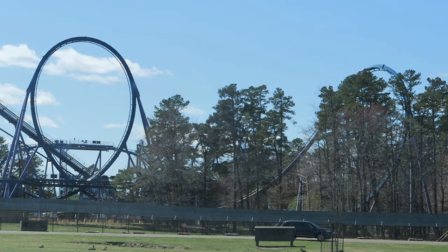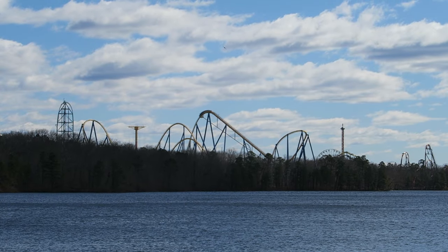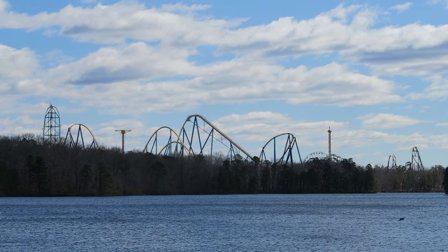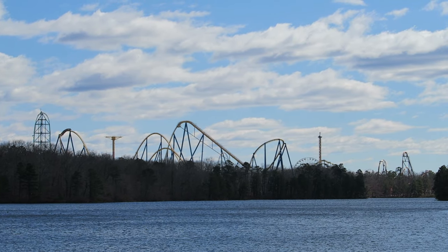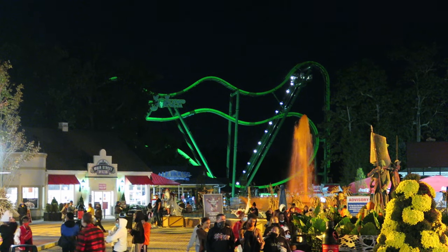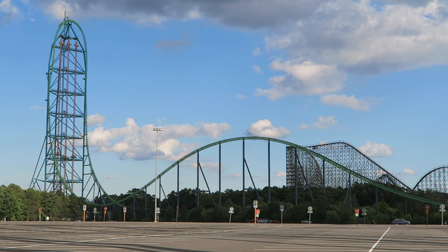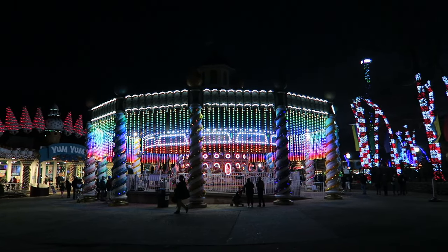Even more surprising is the fact that the closest hotel is roughly 20-30 minutes away, which is odd given that Great Adventure can easily be a multi-day destination. While it is possible to ride all the coasters in one day, you're going to need some luck and to visit on the right day. This park can get absolutely slammed. My favorite times to visit are the weekends before Memorial Day, the non-Frightfest fall days, and Holiday in the Park — all three of these times have low crowds.